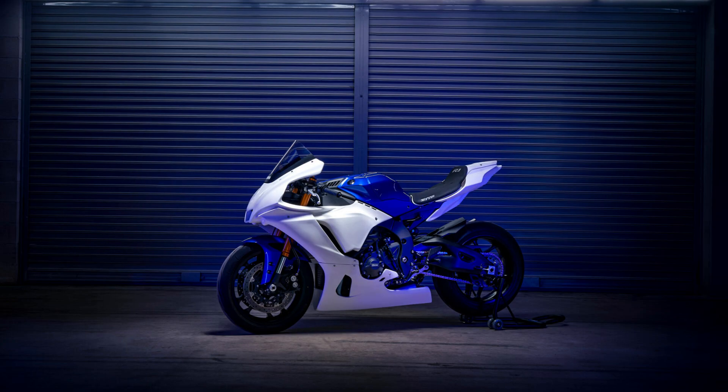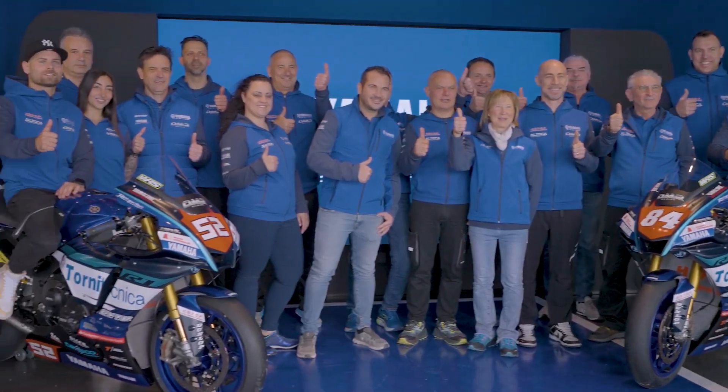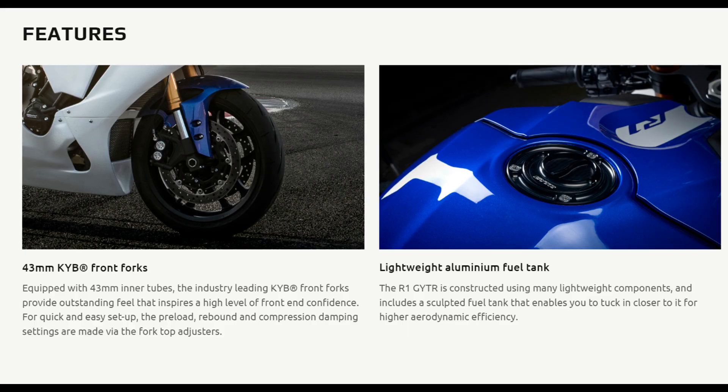The signature blue color scheme, inspired by Yamaha's racing heritage, gives the R1 an unmistakable presence on the road and track. At the heart of the Blue Racing R1 lies a formidable 998cc inline four-engine. This powerhouse is derived from Yamaha's MotoGP technology,